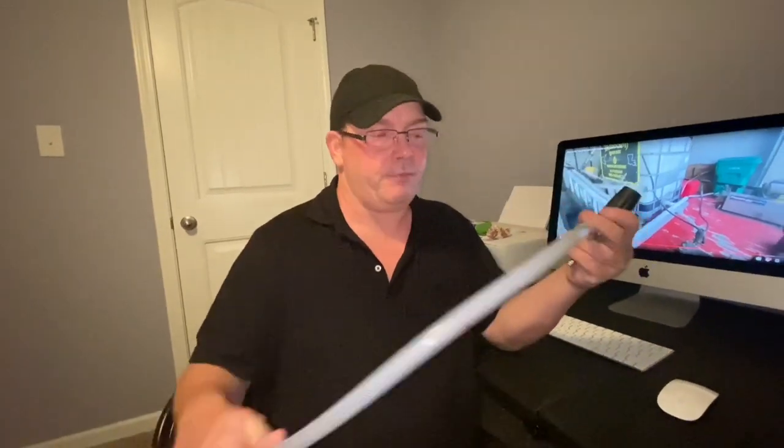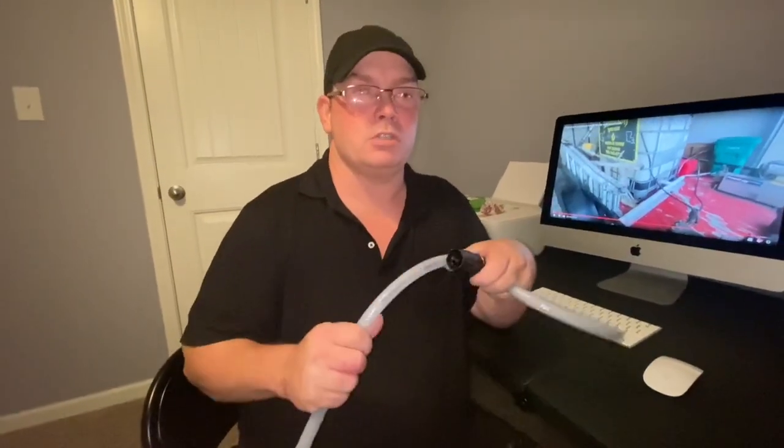Getting to our X-Jet — there are a few ways you can apply bleach, sodium hypochlorite, or chemicals to a house. One way would be downstream injecting, and we've talked about that a lot on the channel. The second preferred method would be a soft wash pump. The third way is the X-Jet, which I have here. I've had this particular one for several weeks and we've used it quite a bit.